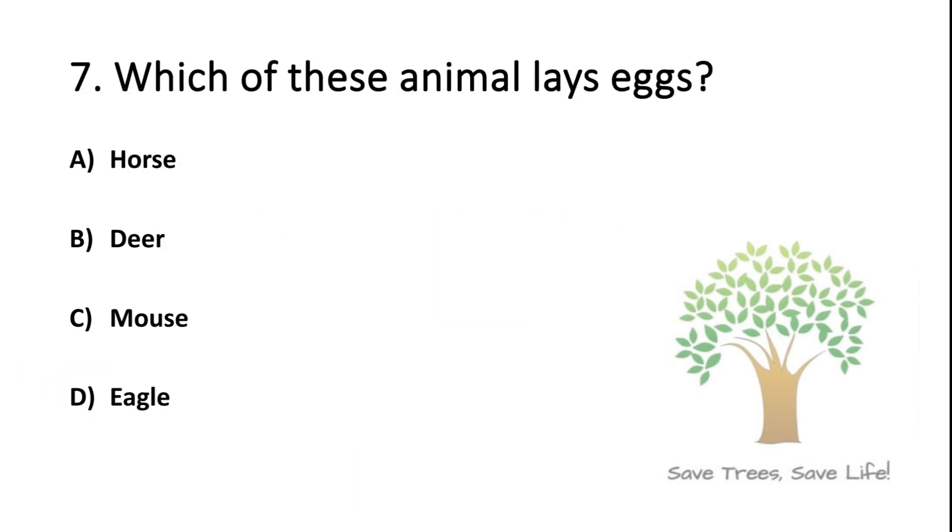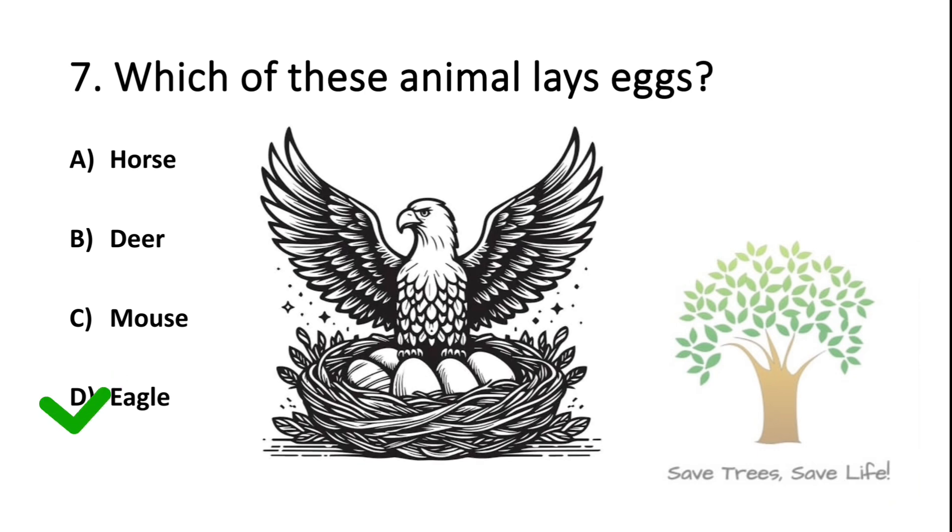Question number 7. Which of these animals lays eggs? Option A: Horse. Option B: Deer. Option C: Mouse. Option D: Eagle. So the answer is Option D: Eagle.